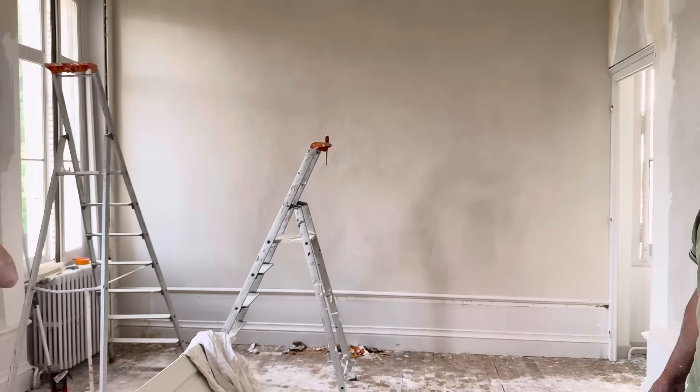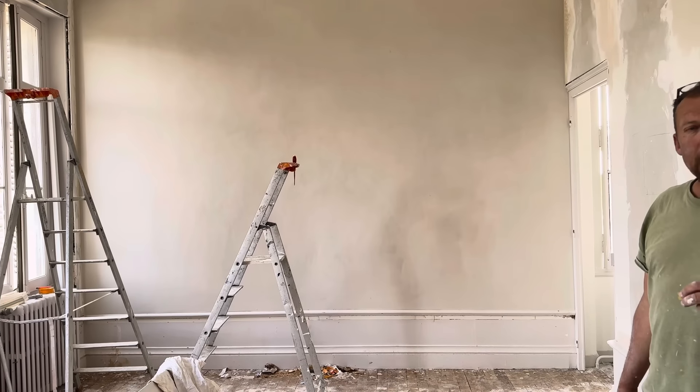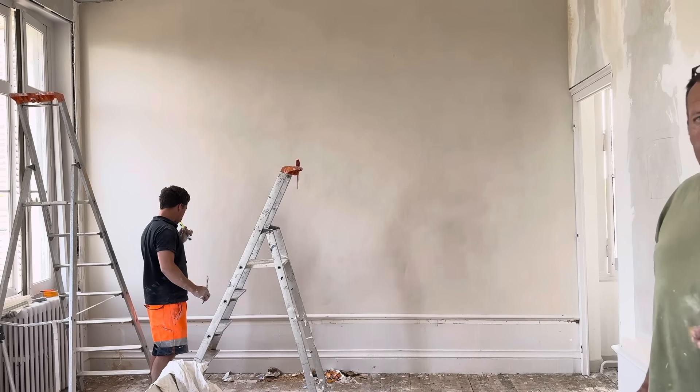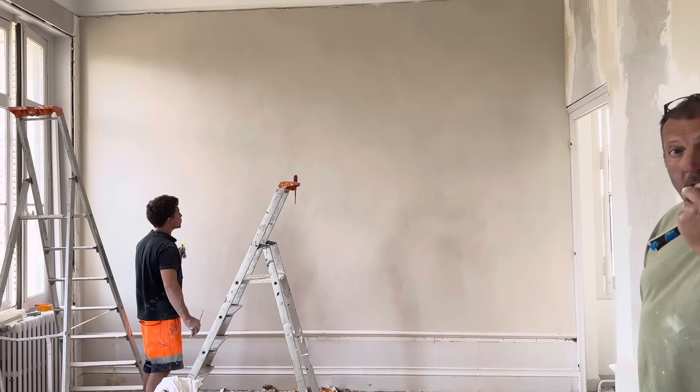What a great job on the wall you've done over there — that's flattened out beautifully. Looks amazing. We had to do that because it was just so wavy. When you put your eye along it, it would show. But it looks so good!